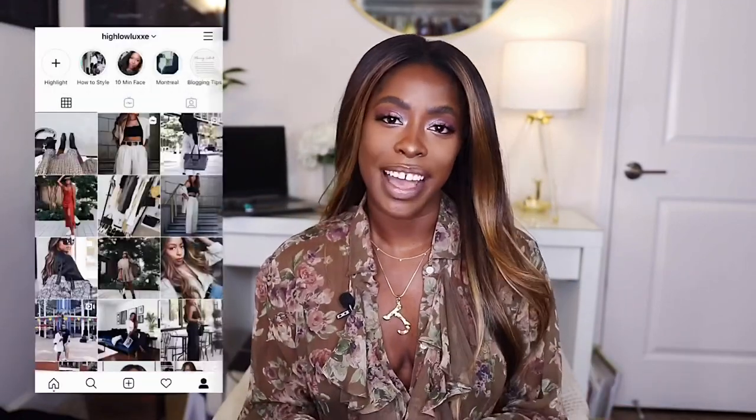Okay guys, that's it — those are my July faves and fails. I hope you enjoyed the video. If you stuck around this long, make sure you subscribe and hit the bell notification so you never miss a video. Follow me on Instagram at HiLilLuxe and read my blog at HiLilLuxe.com. As always, thanks for stopping by — see ya!